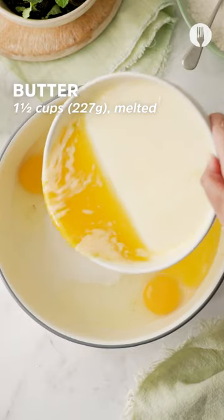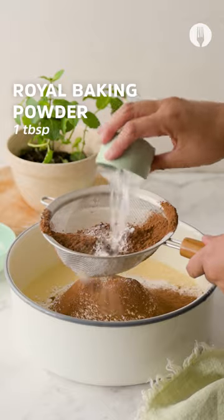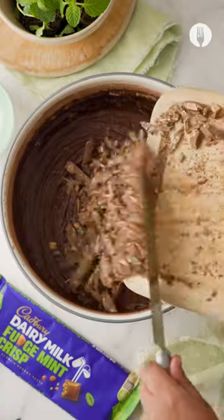In a bowl, place your eggs, white sugar, hot water and melted butter. Stir and then work in your cake flour, cocoa powder, and every baker's secret ingredient, the royal baking powder. Double down on that chocolate goodness by stirring in your diced chocolate into the bowl.